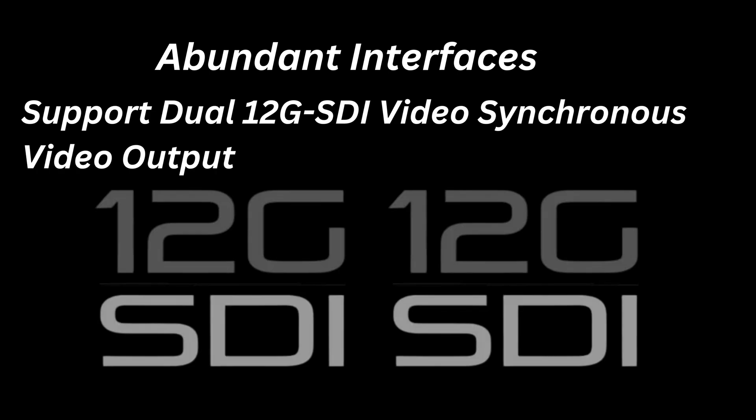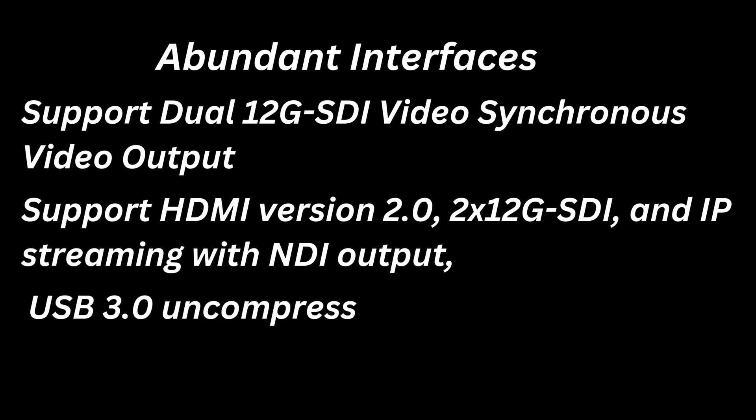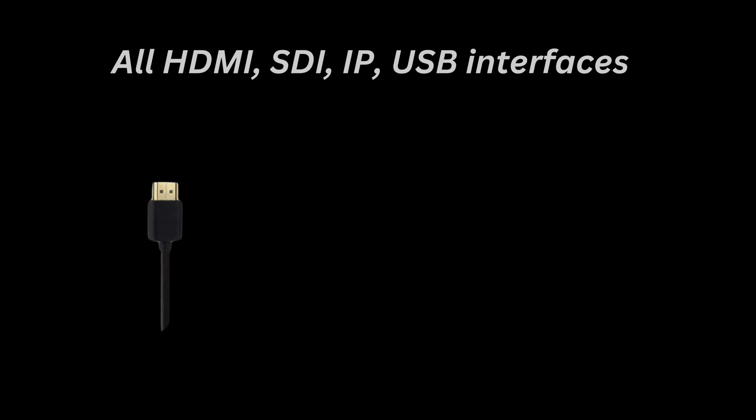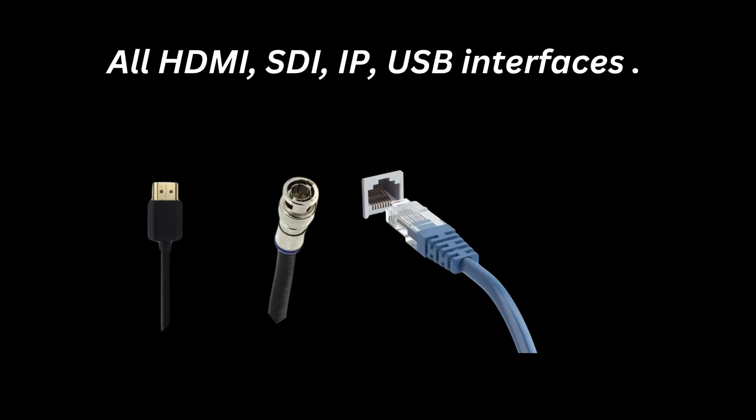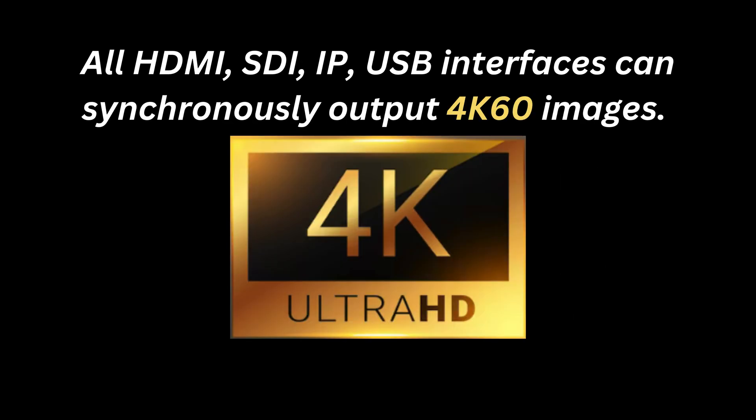Abundant interfaces support dual 12G SDI video synchronous output. Supports HDMI Version 2.0, 2x 12G SDI, and IP streaming with NDI output, USB 3.0 uncompressed UVC output. All HDMI, SDI, IP, and USB interfaces can synchronously output 4K 60 images.